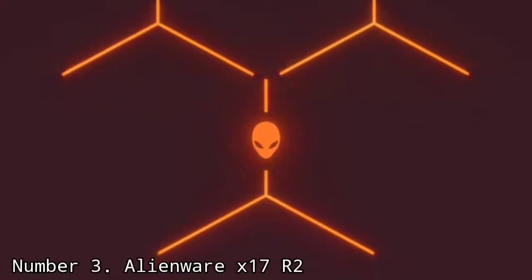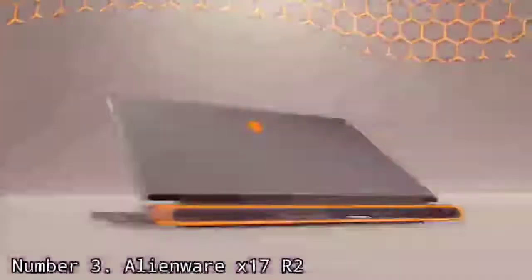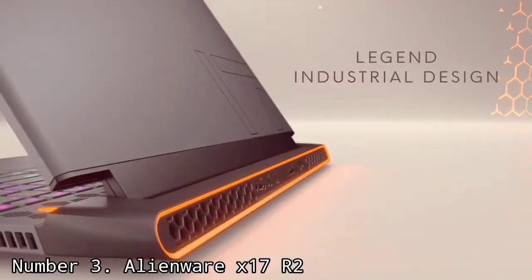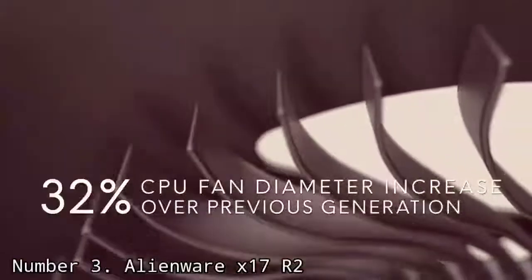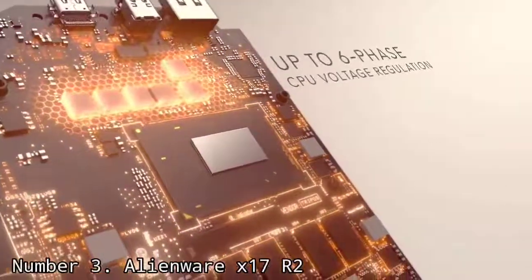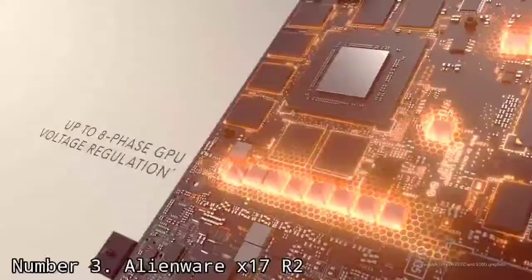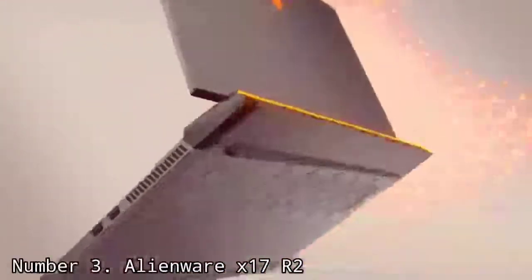Number 3: Alienware X17 R2. The Alienware X17 R2 goes up to an Intel Core i9-12900HK and an NVIDIA GeForce RTX 3080 Ti — some of the most powerful parts on the market. In our review, the laptop showed strong performance in both gaming and productivity. Alienware's design, which debuted last year, is lovely — still clearly a gaming notebook, but futuristic and minimal. That being said, it's a bit larger than some competitors, and at 6.82 pounds, you probably won't want to carry this around too often.